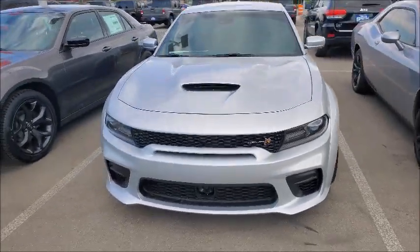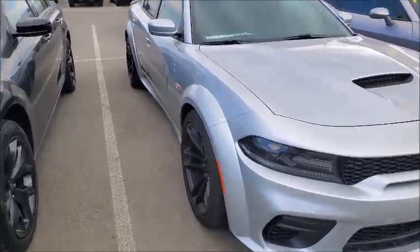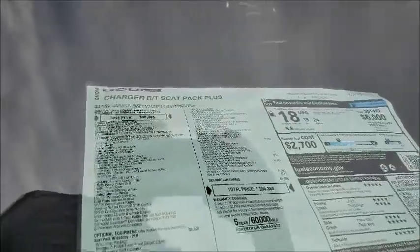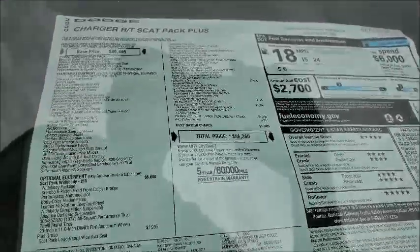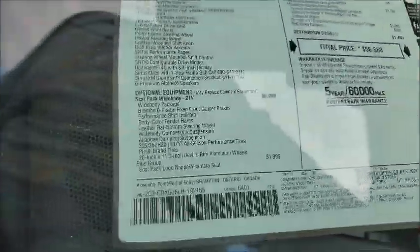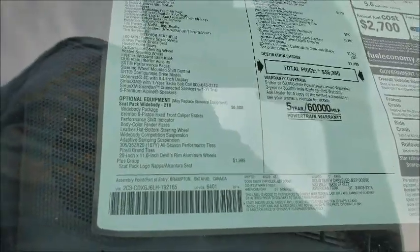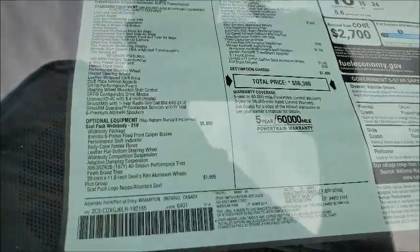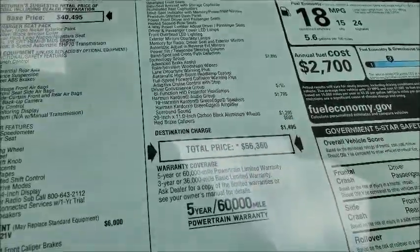This might have to be the one, guys. I don't know about the color — the color is cool. See that sticker? Got that base price: $40,495. Look at all the options — the wide body package, the plus group, ventilated front seats, all that good jazz.